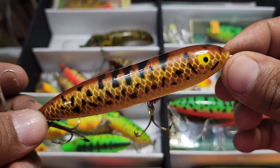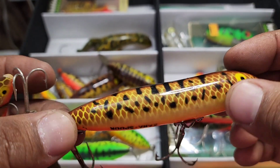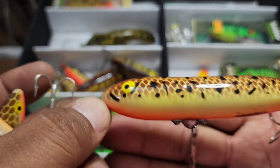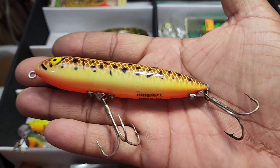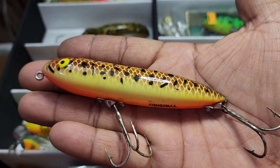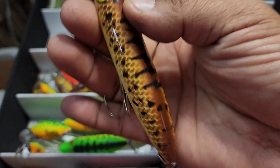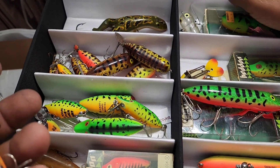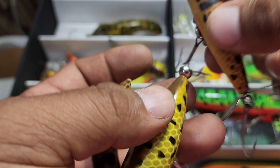This one here is the original Swayback Heddon Zara Spook. You can see the bend, and you can see the seam right there under the hardware — that's your original Zara Spook. The color is BRS. And that one right there is a rare one, it's a tougher one for sure — you can look it up and see what they sell for.